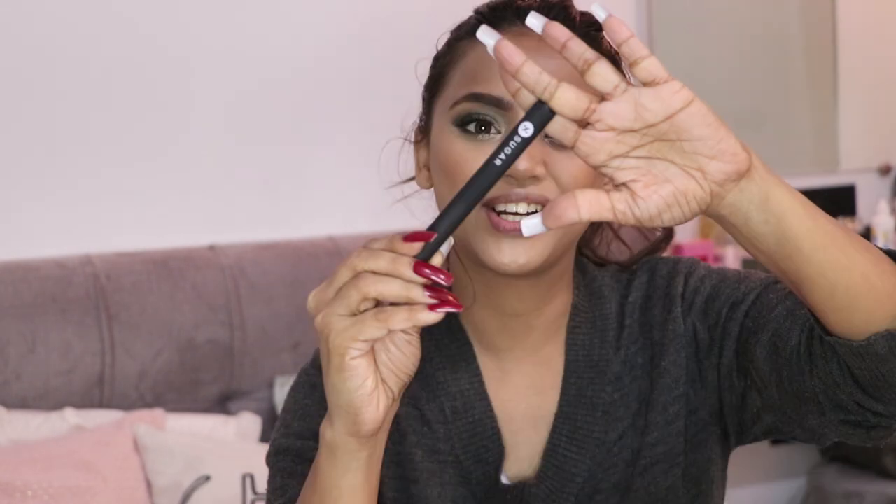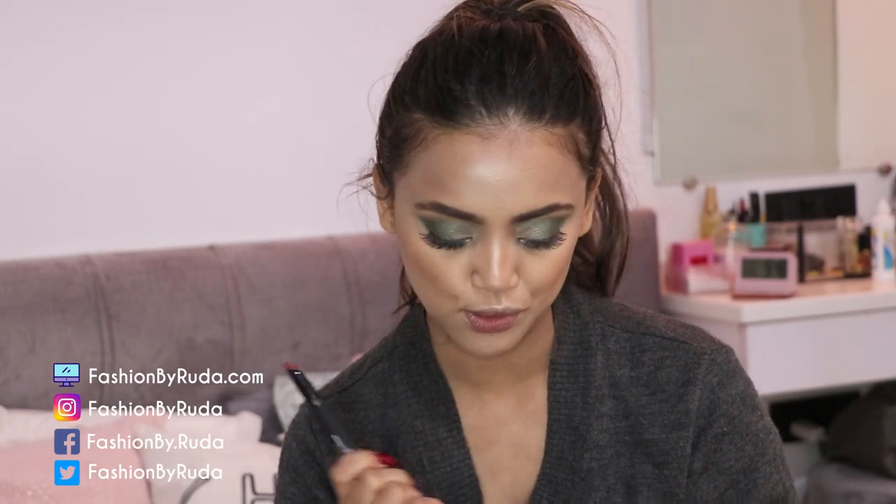Just one step left and you know what it is — my lips! I'm using the Sugar Matte Attack Transfer Proof Lipstick. It has beautiful satin and matte finish, glides on beautifully. I wore it out, clicked some pictures which I've already posted on my Instagram — you can check the review there. Follow me on all my social media handles for lots of content. Applying this beautiful lipstick now — ta-da!